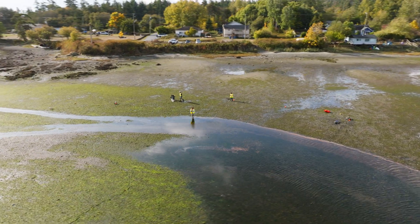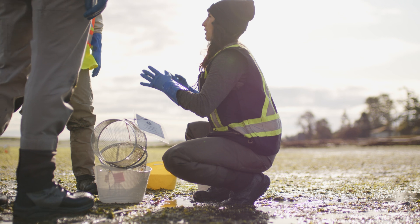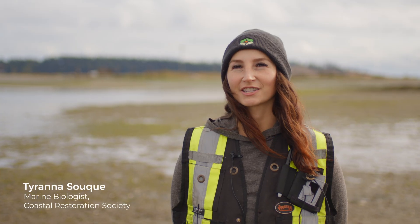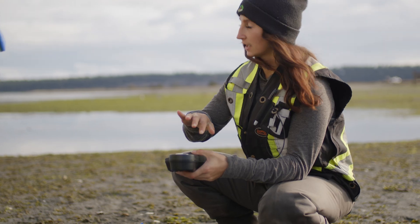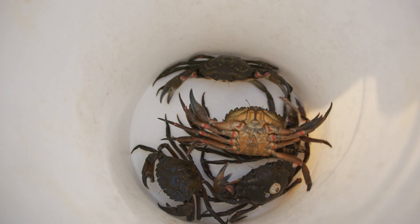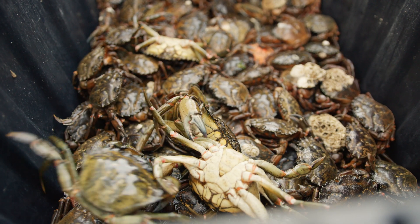Today we are setting out two different types of traps — a folding prawn trap and a minnow trap. The main goal of this project is to be creating capacity in the local First Nations so that they can do their own monitoring in their territory, and if you do find them in this early detection trapping, it gives you a way better chance of being able to eradicate them.